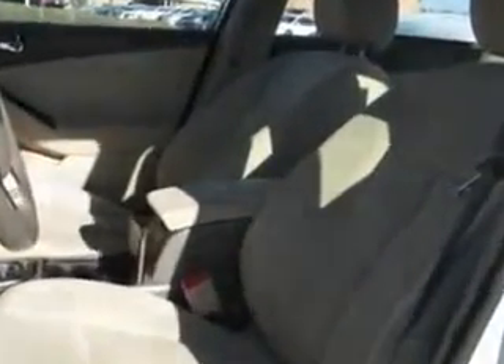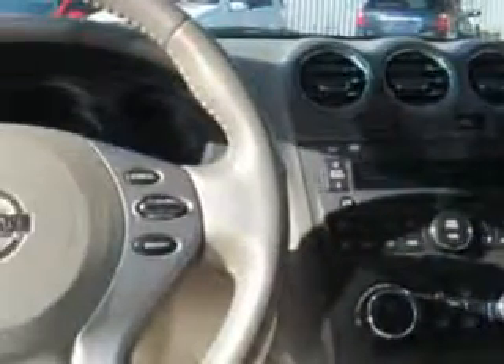Security anti-theft alarm system with engine immobilizer, and much more. Enjoy the drive and have peace of mind in this 2012 Nissan Altima.